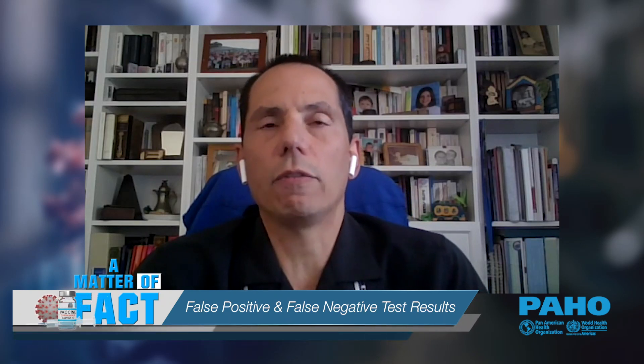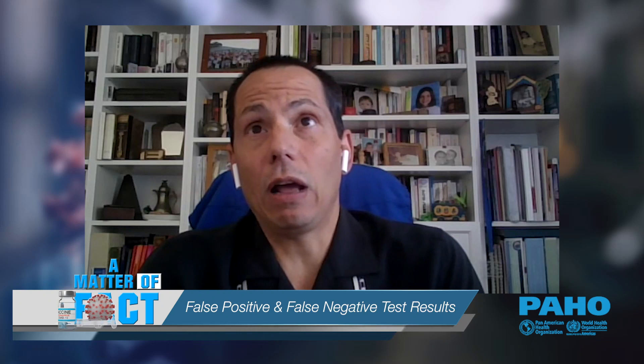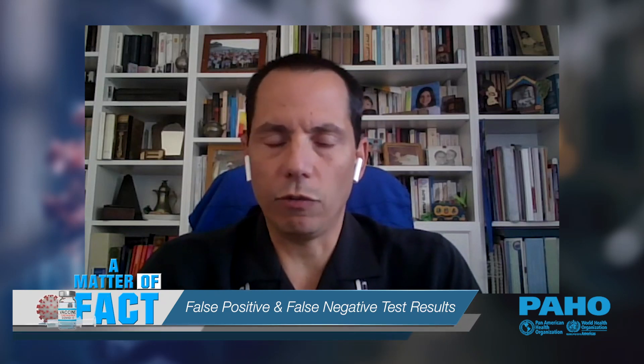The incubation phase typically lasts five to six days before we develop symptoms. In the very early days of that incubation period — the first three to four days — a person might be infected and test negative. This is simply due to the fact that the amount of virus present in those samples is very low. So if we are asymptomatic and we test negative, we might be infected and might get a false sense of security out of that negative result.